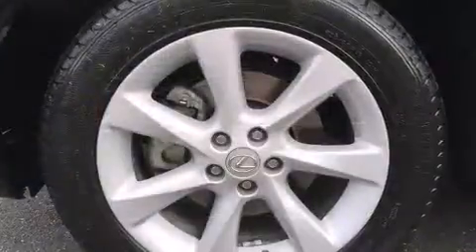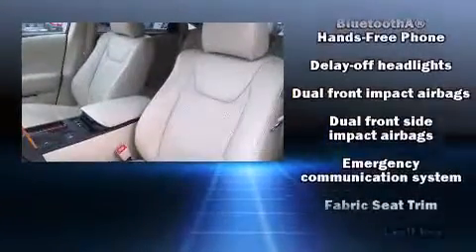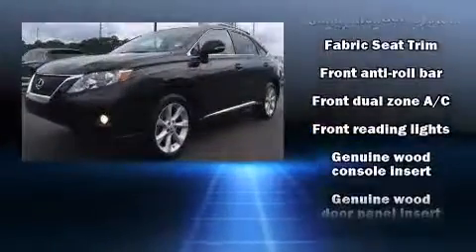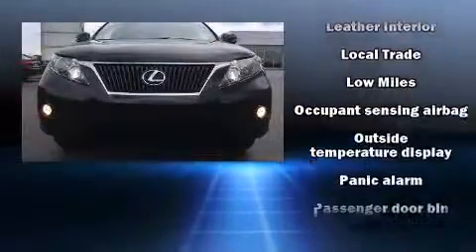Lexus ensures the safety and security of its passengers with equipment such as front and rear side-impact airbags, traction control, brake assist, anti-whiplash front head restraints, a security system, an emergency communication system, and four-wheel disc brakes with ABS.